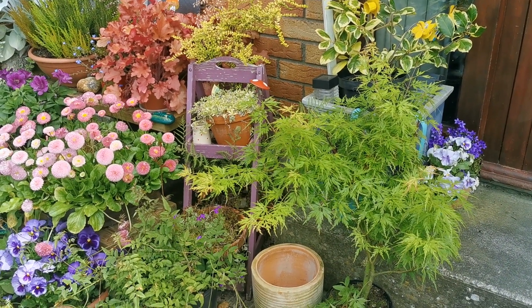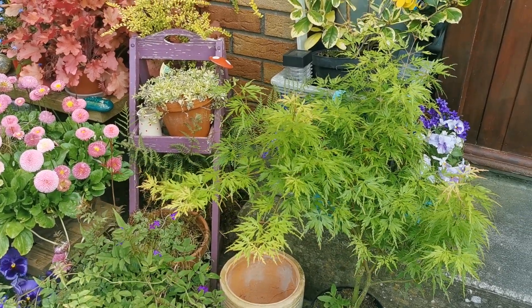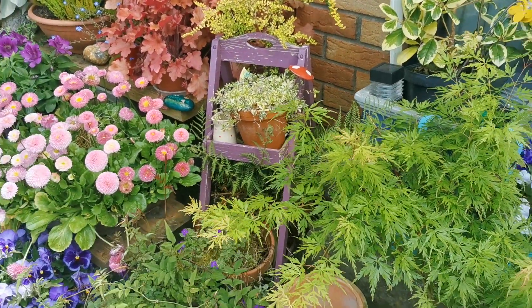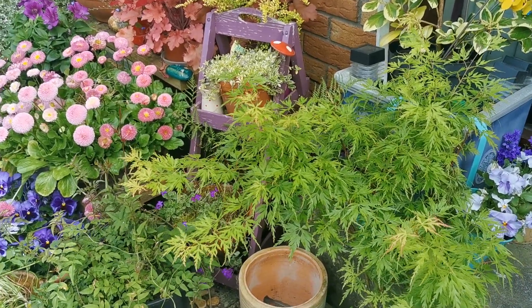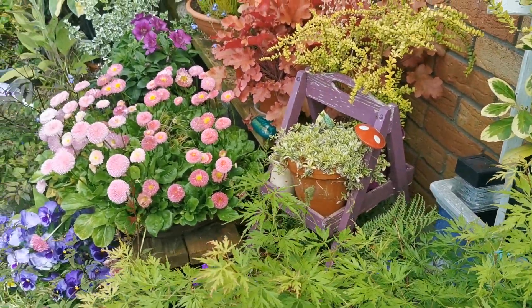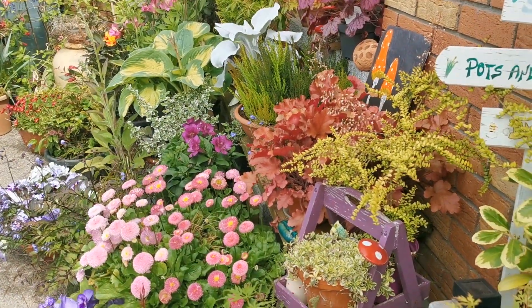We acquired quite a few acers over the winter. This is one that Judith picked — it's a lovely green dissectum type. We'll be potting these on because, as you know, everything is in pots, and the likes of acers prefer a neutral to slightly acid soil. We'll be using some topsoil bags and lime-free compost — a few of them there to be potted up.